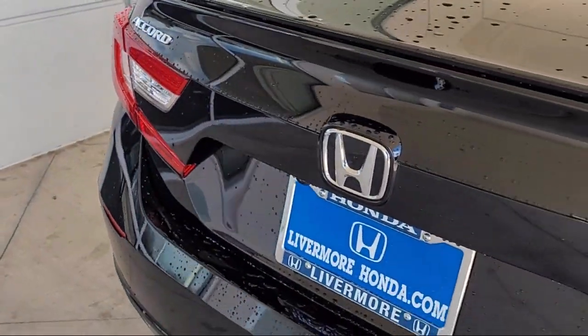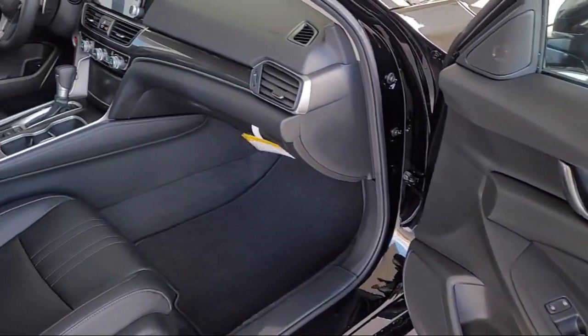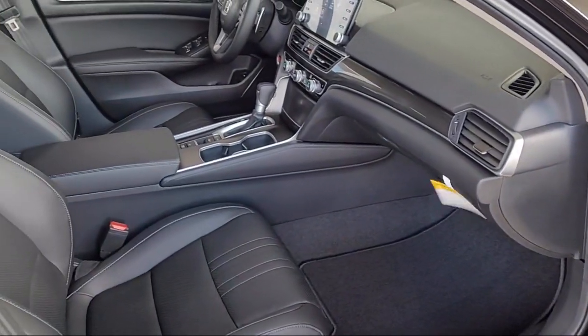It also features a leather steering wheel with auto tilt-away, auto high beam headlamp control, heated front seats, rear view camera, and perforated leather seat trim.